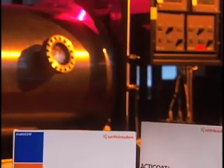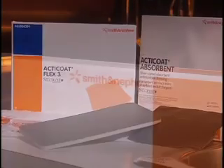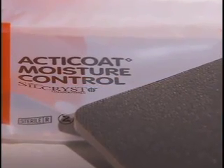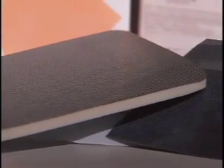Around the world, the impact for sales and distribution is quite strong. There are over 40 countries where Smith & Nephew delivers the product. And we've had, since inception, 17 million dressings produced, and that's resulted in annual sales of 60 to 80 million dollars.